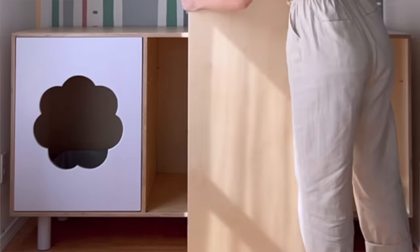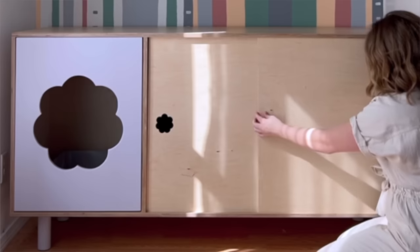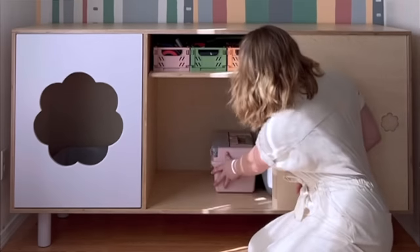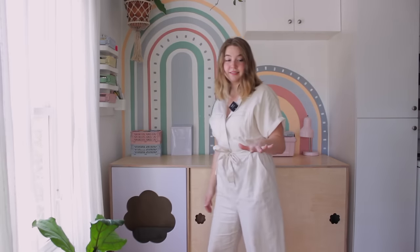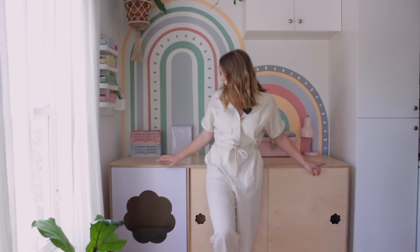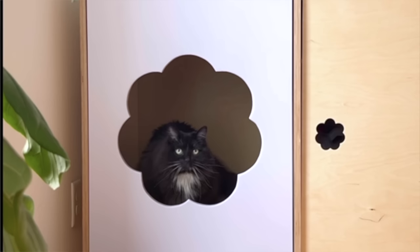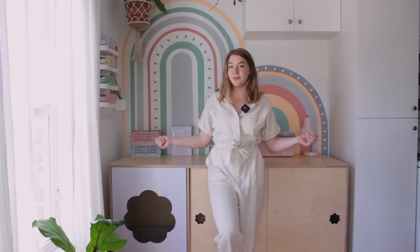I specifically designed this cabinet to fit this space because I needed something that was going to have a lot of storage for my supplies and tools, but also something that had a lot of counter space on top. This cabinet also doubles as Figgy's litter box. It has this really cute flower shape as the entrance, and this one's a lot bigger than her previous litter box so now she has a lot more space and it's a bit more comfortable for her.